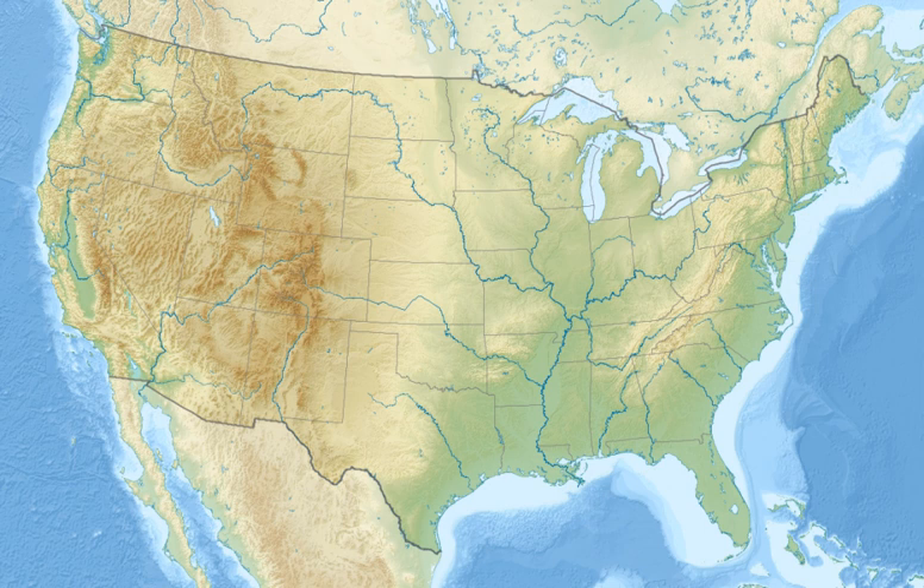Holla Bend National Wildlife Refuge is a 6,486-acre wildlife refuge located five miles southeast of Dardanelle, Arkansas. The refuge is bounded on one side by the Arkansas River and on its other sides by an Oxbow Lake that was formerly the main channel of the Arkansas. The Oxbow Lake was formed in 1954 by the Army Corps of Engineers during their efforts to straighten the Arkansas River Navigation Channel.